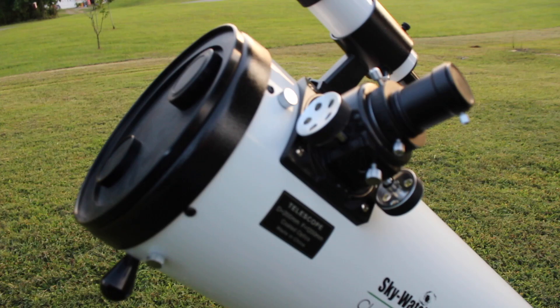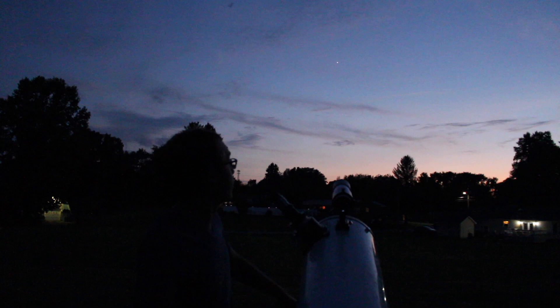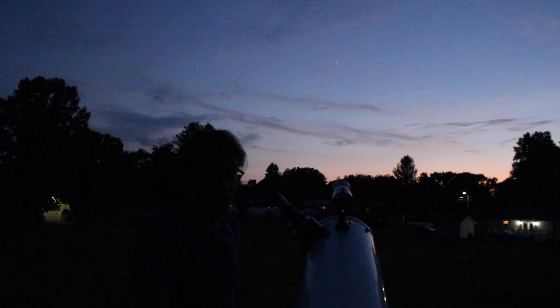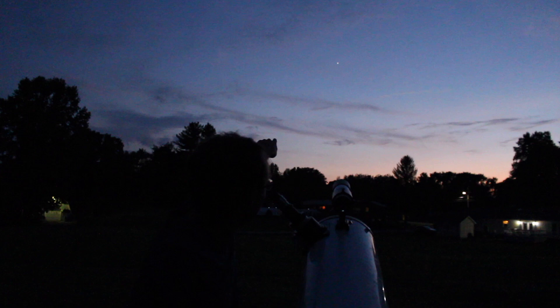The sun has really started to set now and thankfully all the clouds are pretty much staying off to the west. We've got a couple that drifted over us but they're very sparse, nothing to worry about. The humidity has dropped as well so it actually feels really good out here. Venus has just now started to appear in the western sky, so I'll go ahead and try to get a few shots of it.